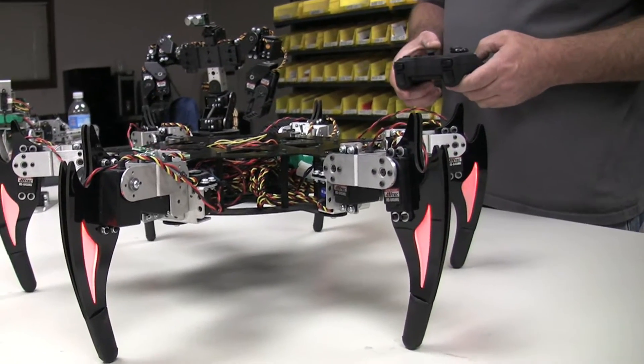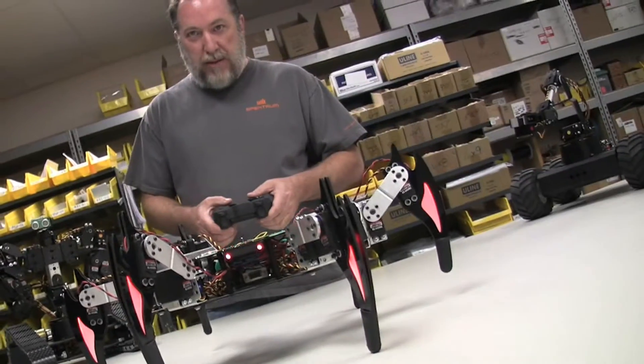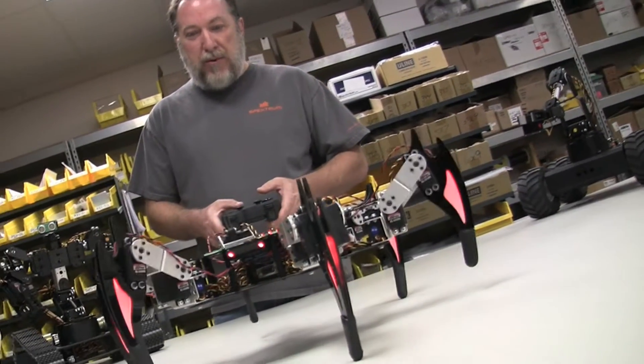It can walk in any direction. It can rotate. But the cool thing is it can do both at the same time.